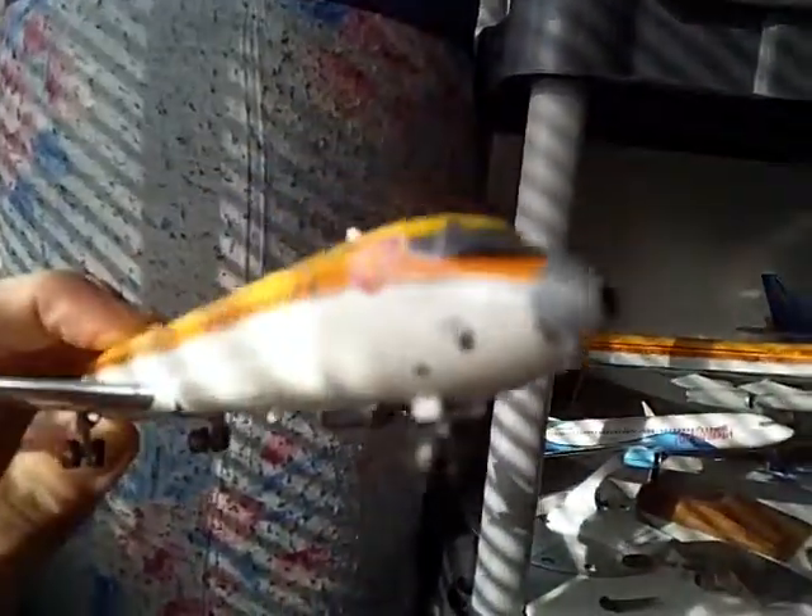I've actually been on board this particular aircraft. It has a very extremely nice interior.